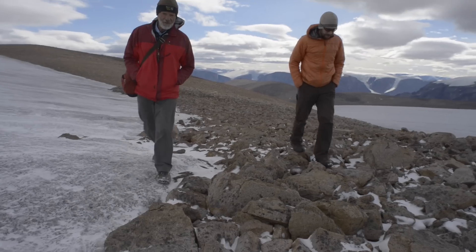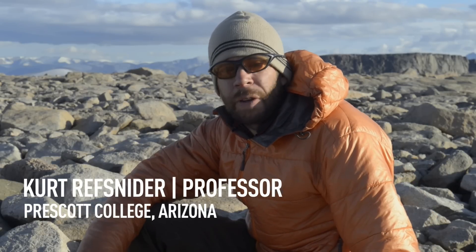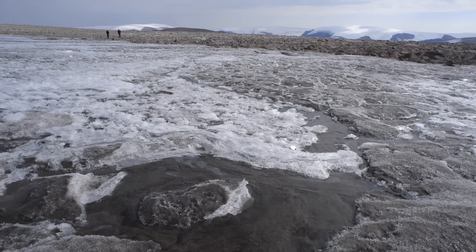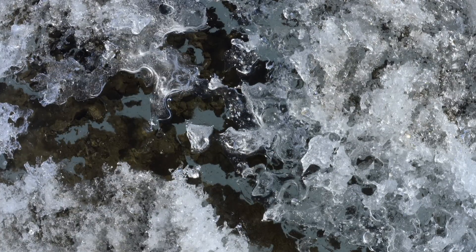Baffin Island is really interesting and important for quite a few reasons. This is one of the few places in this part of the Arctic where you can look at old Pleistocene ice and the landscape that it sat on, and look at modern change to try to better understand the strength of these feedbacks and understand how they may have acted in the past and how they may in the future.